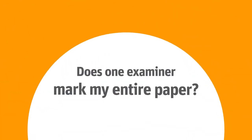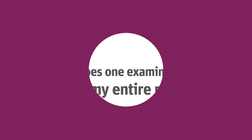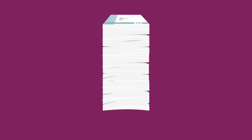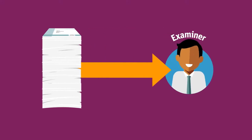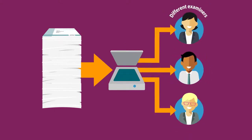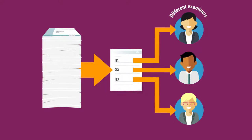Does one examiner mark my entire paper? Not necessarily. Although many students think that their paper and the papers of everyone else in their school goes to a single marker, that's not always the case. If it's on paper, marking tends to be done by a single examiner. But because most papers are now scanned, the answers from individual students can be given to different examiners. Examiners mark answers to individual questions, not the whole exam paper, meaning one examiner will not usually see all your answers.